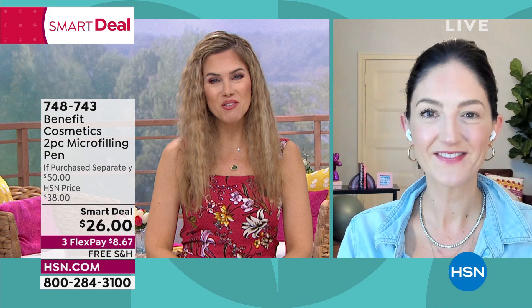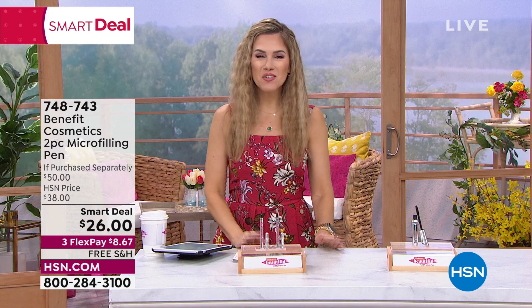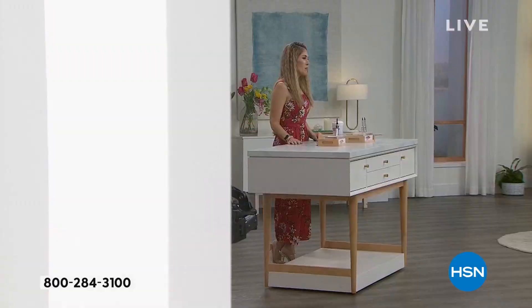Maggie, always a pleasure to see you. Thanks for stopping by bright and early on Wake Up Beautiful. Now you've got to go finish the other side of your face, Maggie. Stay in the ordering process for our great deals at Benefit, but we are going to dive in next to our best buy of the day, which is from Perlier.